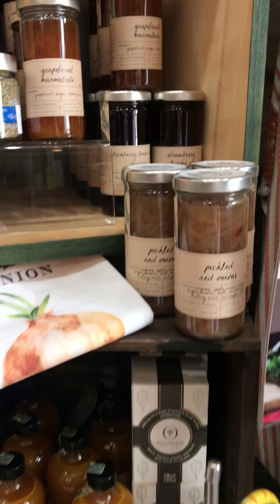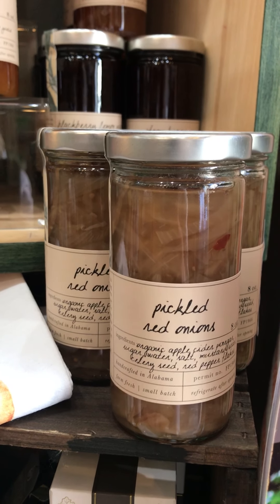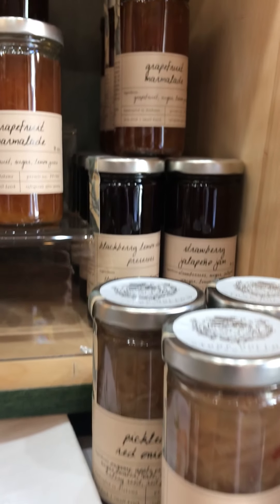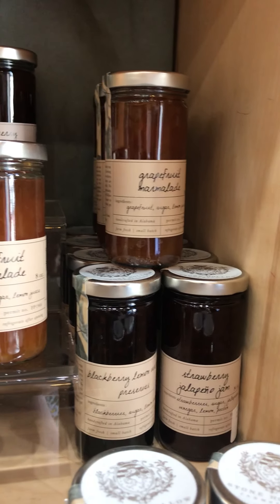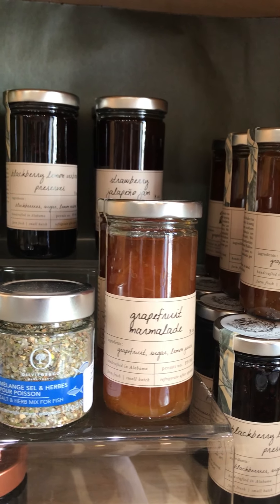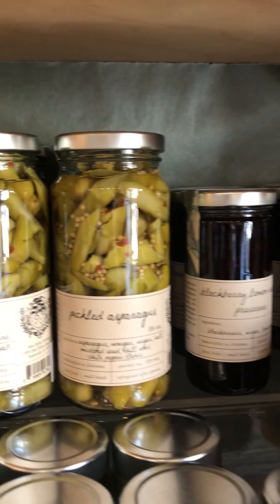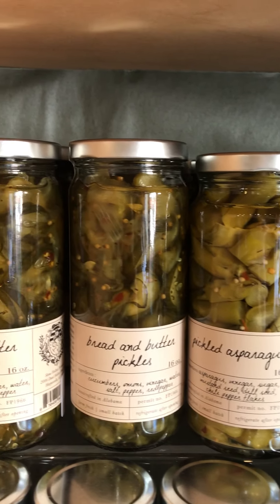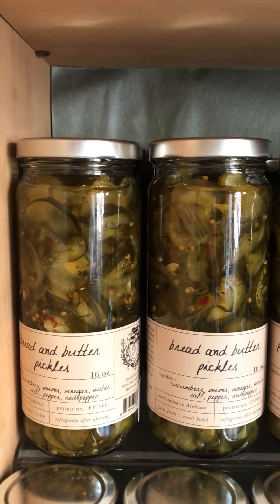I wanted to talk a little bit about Stone Hollow Farms — they are a fantastic farm in Alabama that grows and puts together all of these beautiful foods. They have a creamery there. I wish I had a cooler section to carry their goat cheese; it's absolutely delicious. Meanwhile, we have some of their other amazing products.